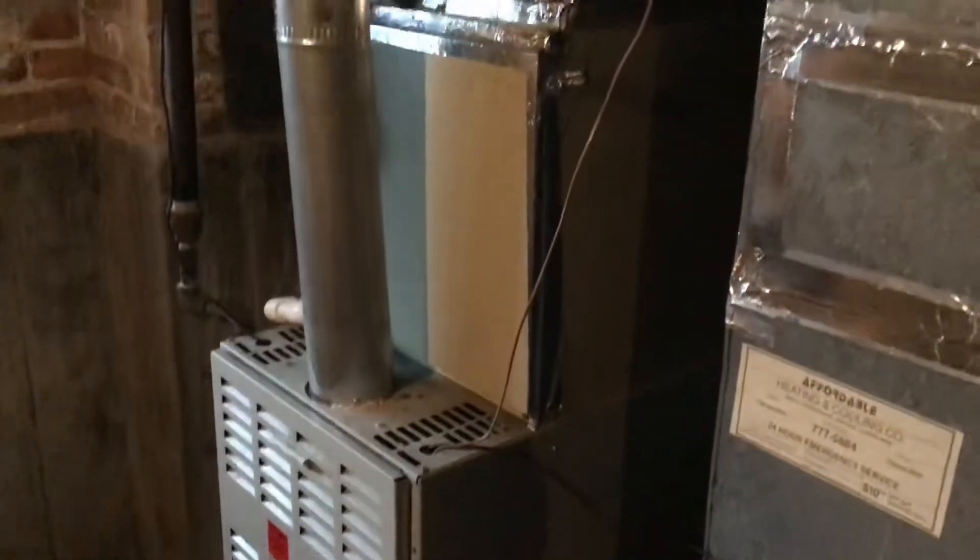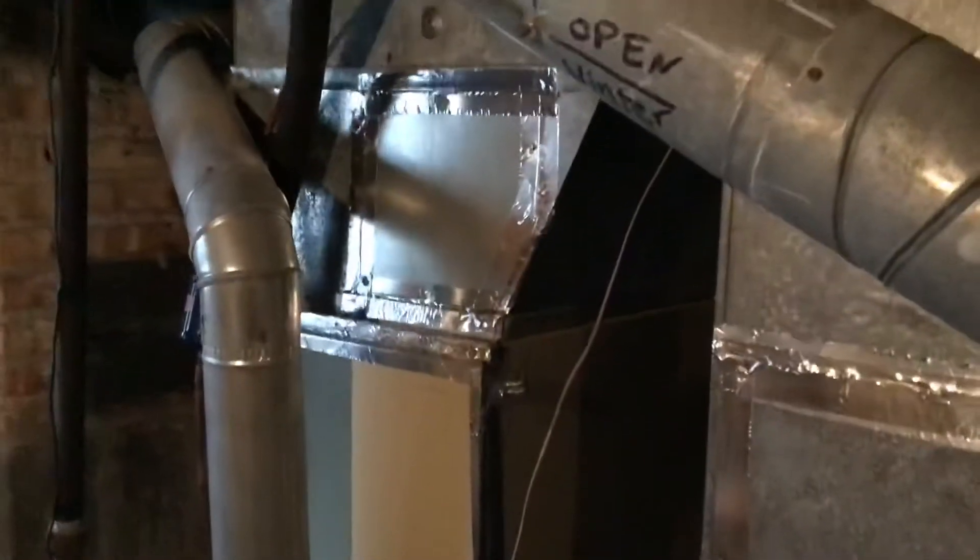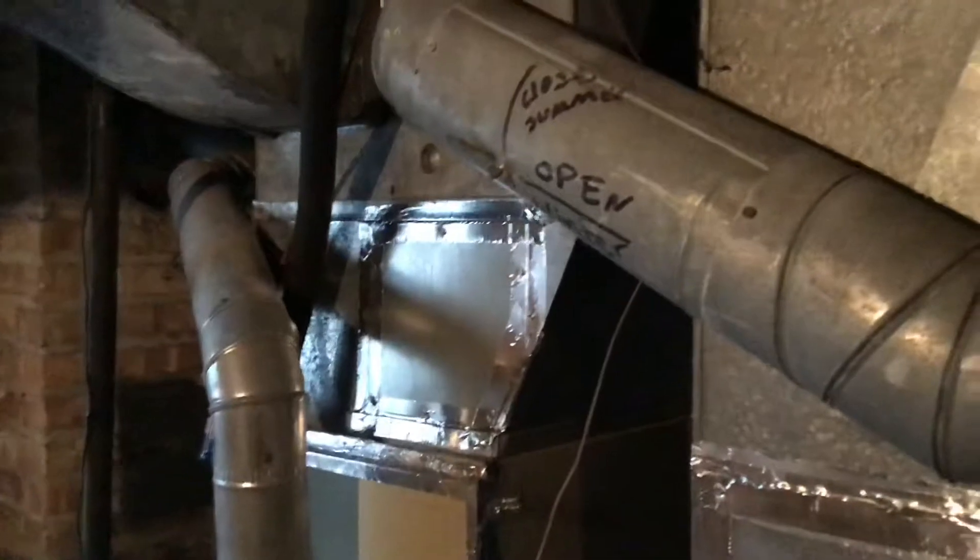We're also going to be adding a large fan-powered humidifier and a Honeywell T4 thermostat. The current AC is a two-and-a-half ton Carrier air conditioner installed just a couple of years ago, so we're not going to touch the coil or air conditioner.